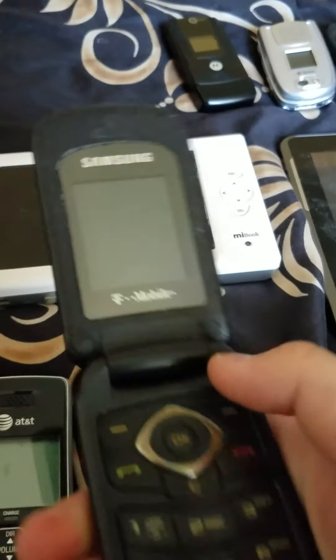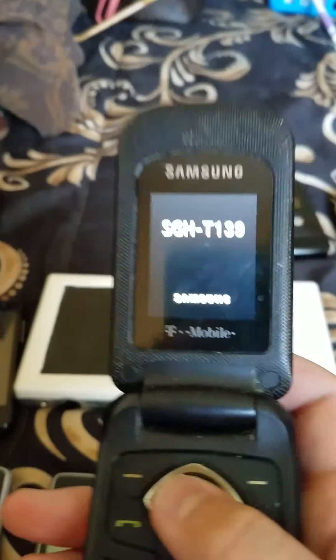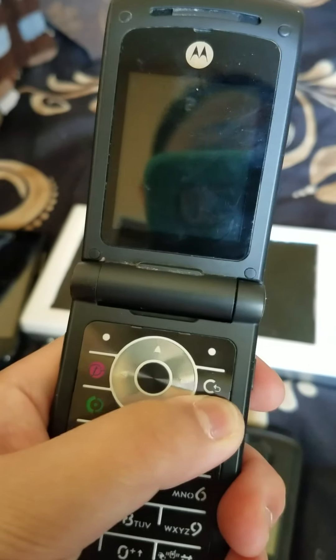Moving on to basic phones. Here is the Samsung SGH-T139 on T-Mobile, works perfectly fine. Here is the Motorola W490 — battery appears to be dead, works perfectly fine on T-Mobile.